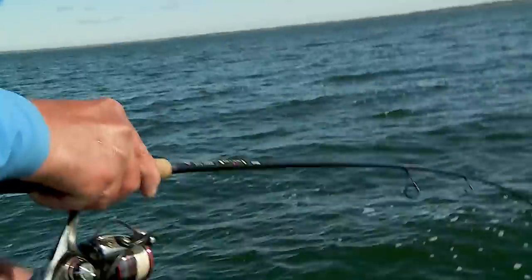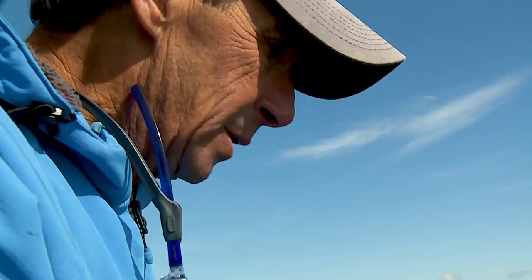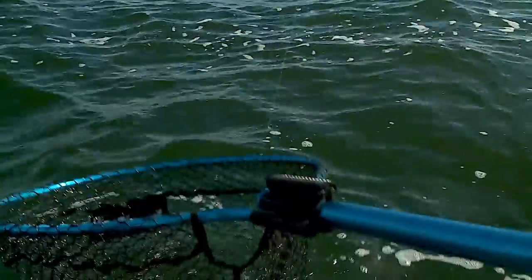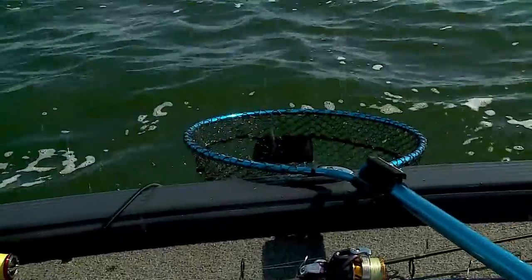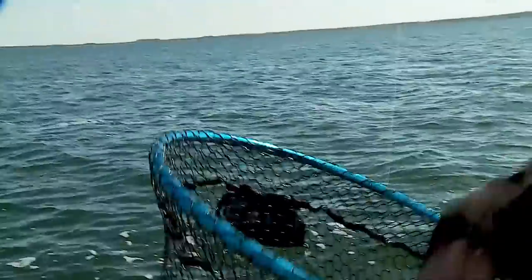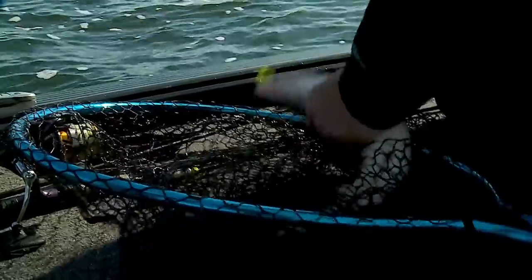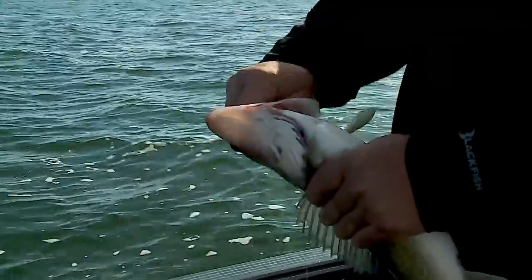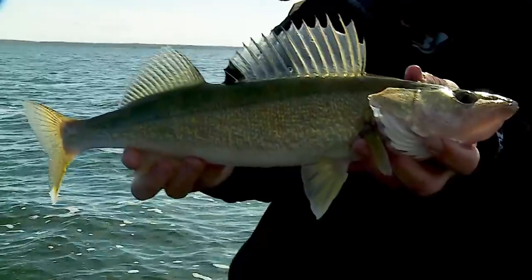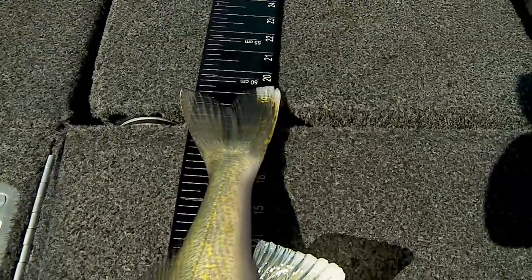This fish is right on the bubble — he might be a keeper, might be too big. Let's check him. He's 19 — he is perfect, right on the right line.